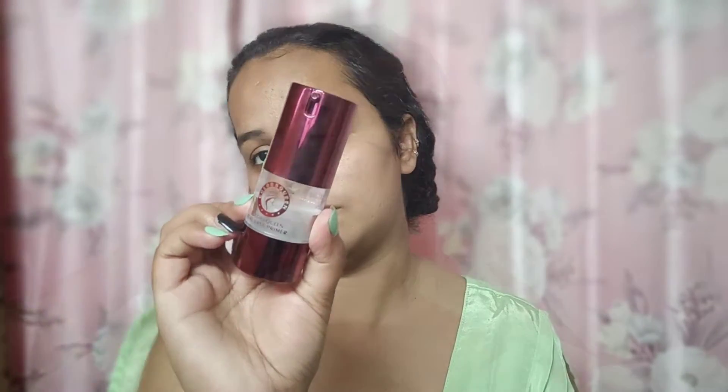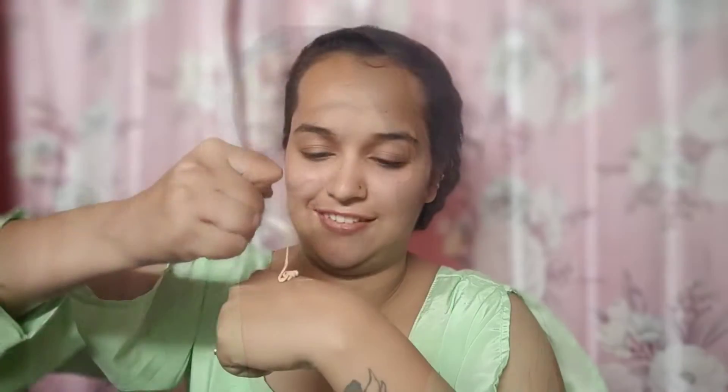I use a primer — the Color Screen pore-filling primer. It's very budget friendly. I also like the purple primer but it's a bit on the costly side, so this one is budget friendly. If you want to try something affordable, you can try it — it's a good primer.